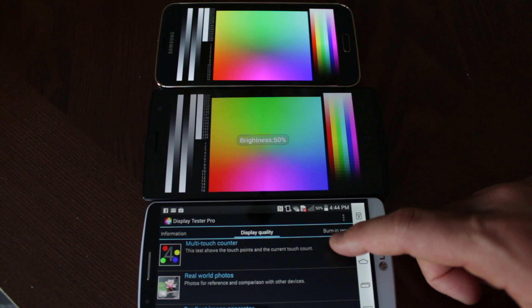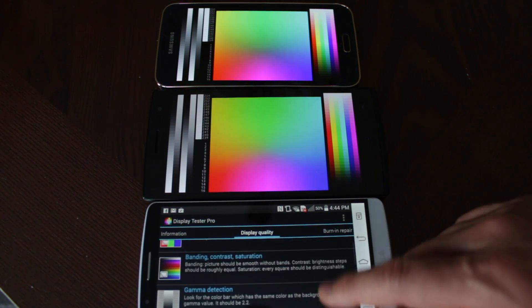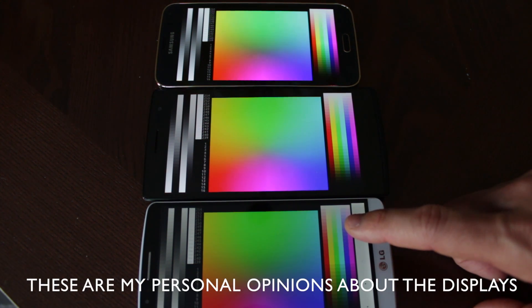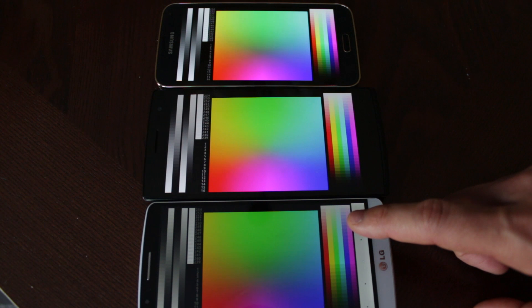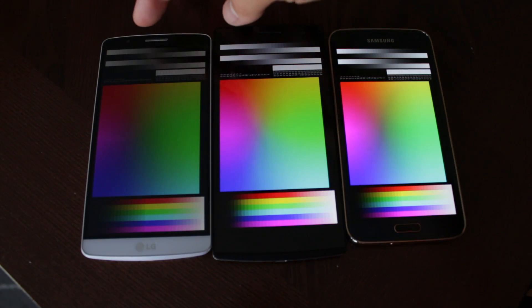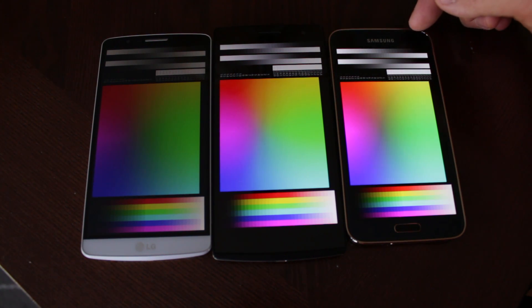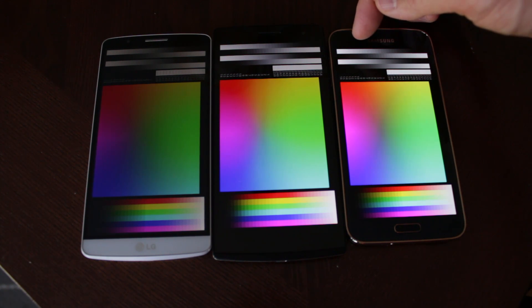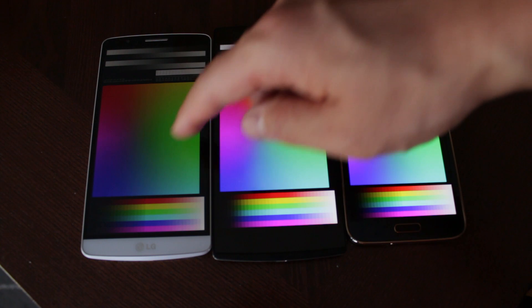I'm gonna be using Display Tester Pro to test the most important things on a display such as banding, contrast, and color. Now if you look at the colors here, even though the S5 has been set to Cinema mode it tends to have the most saturated display still. The LG G3's colors seem off in comparison to the other two devices, while colors between the S5 and the Oppo Find 7 tend to be very similar.